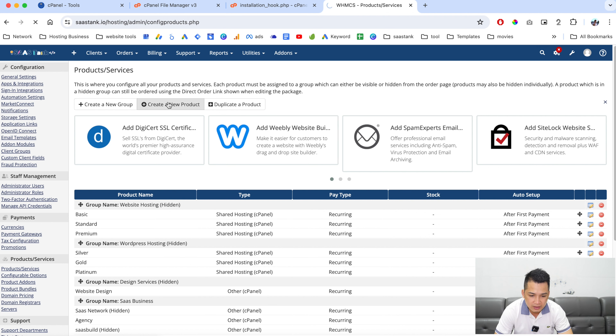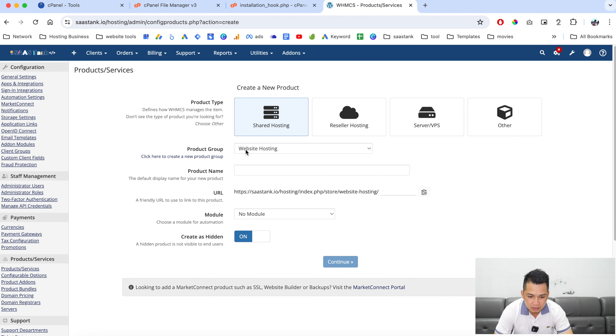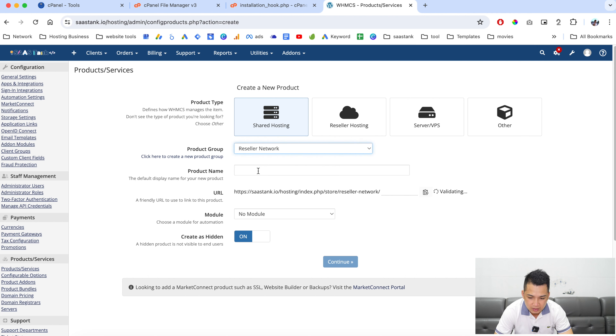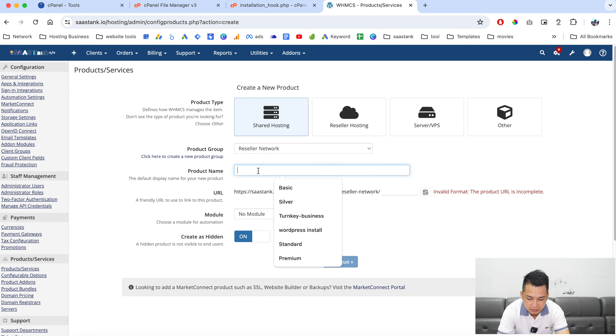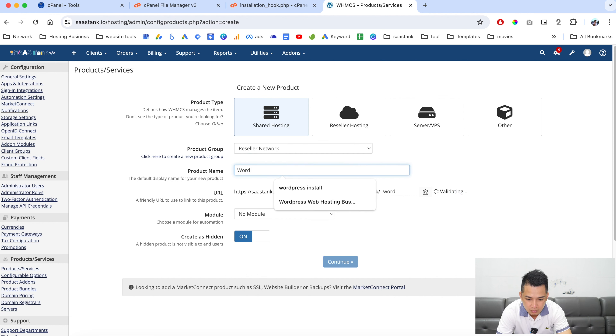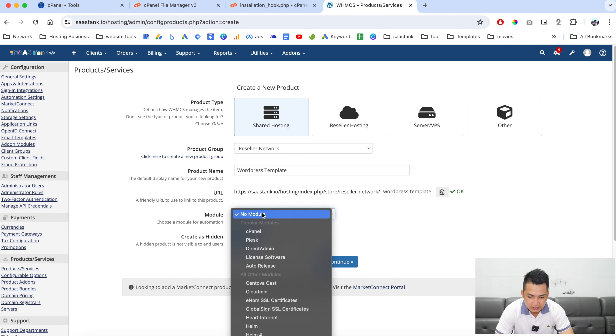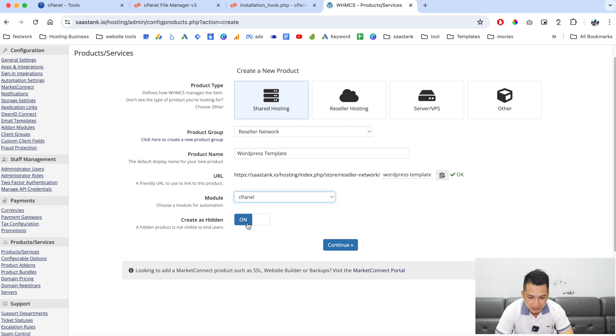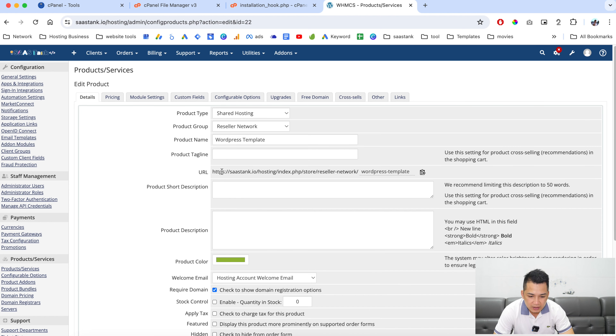Let's create a new product and group it under 'Resellers Network' for example. We are going to give this product the name 'WordPress Template'. For this section, choose cPanel, set 'Create as Hidden' to off, and continue.